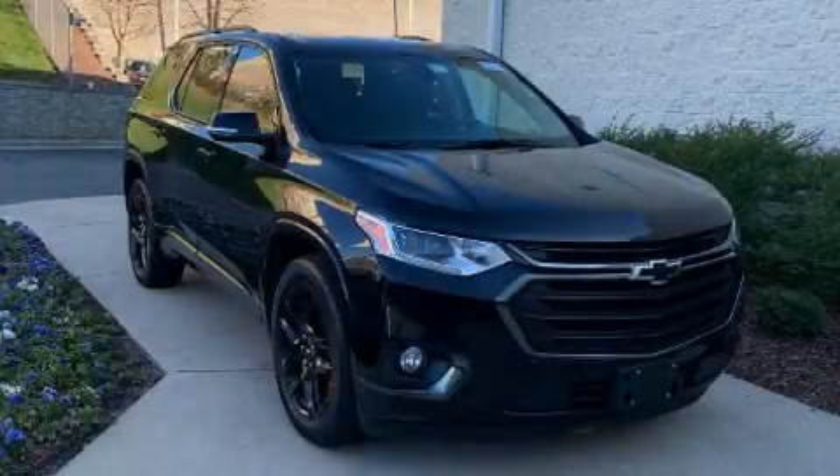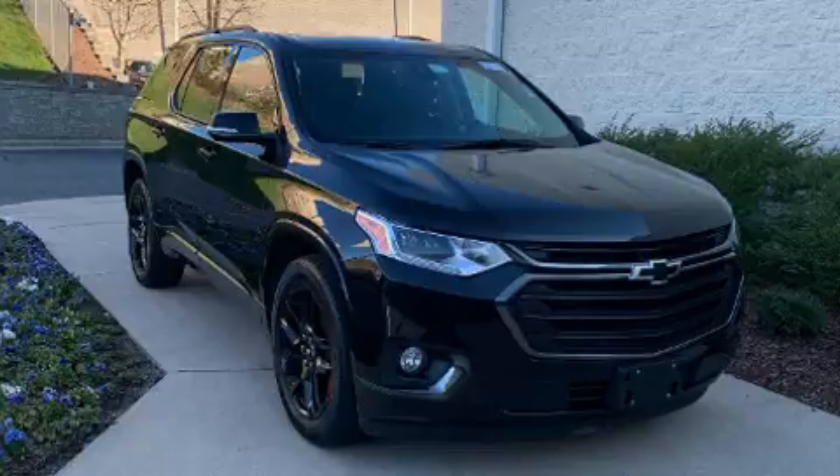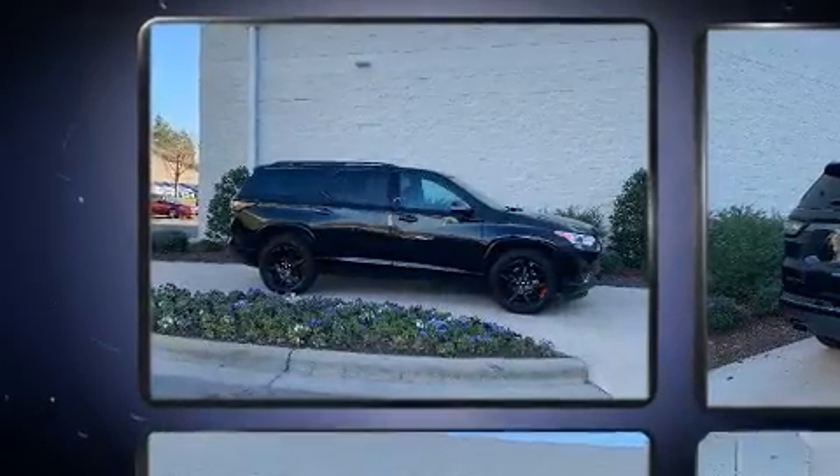Outstanding design defines the 2018 Chevrolet Traverse. It features all-wheel drive versatility, an automatic transmission, and a refined six-cylinder engine.